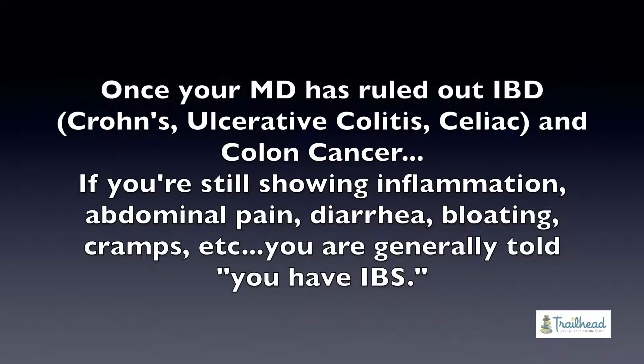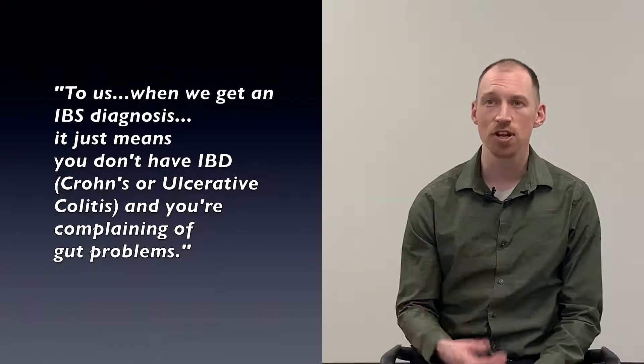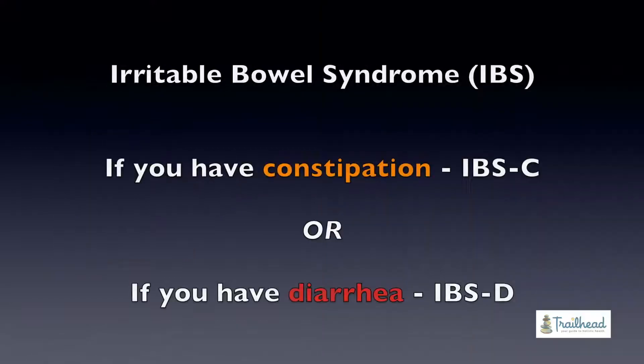Unfortunately, medically there's no known cause for IBS — we just say we don't know what it is, but here's your collection of symptoms. So when we get an IBS diagnosis in the office, it just means you don't have IBD and you're complaining of gut problems. If you have constipation, we label you IBS-C, which is IBS constipation. If you've got loose stools, we label you IBS-D.